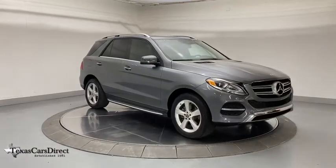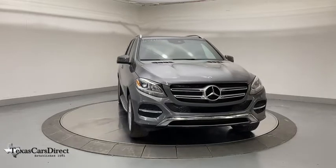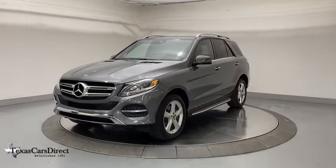We are pleased to show you the 2017 Mercedes GLE. The GLE comes with the full Mercedes luxury experience. It combines the sports sedan performance with SUV stability.